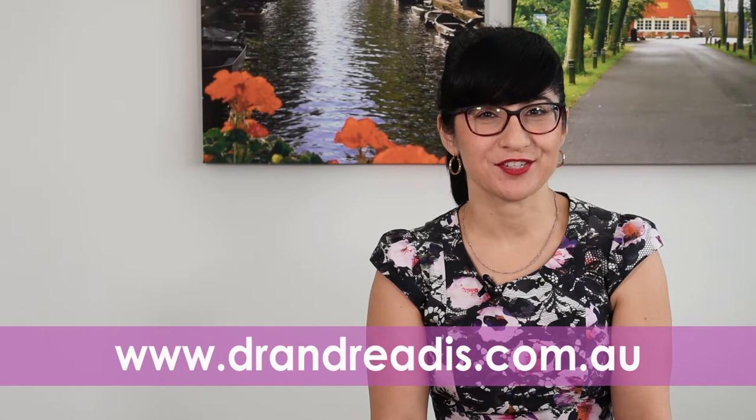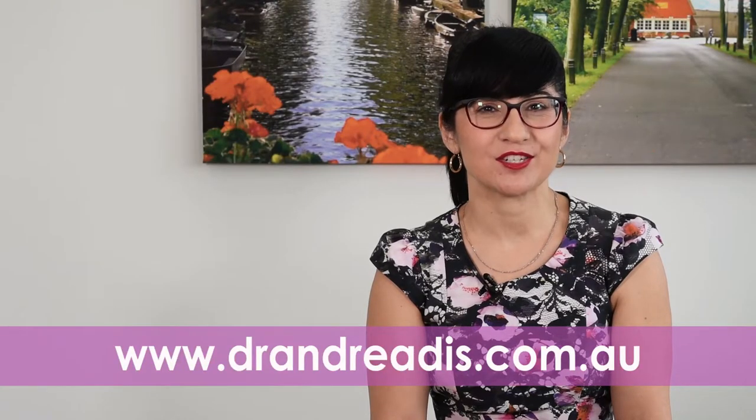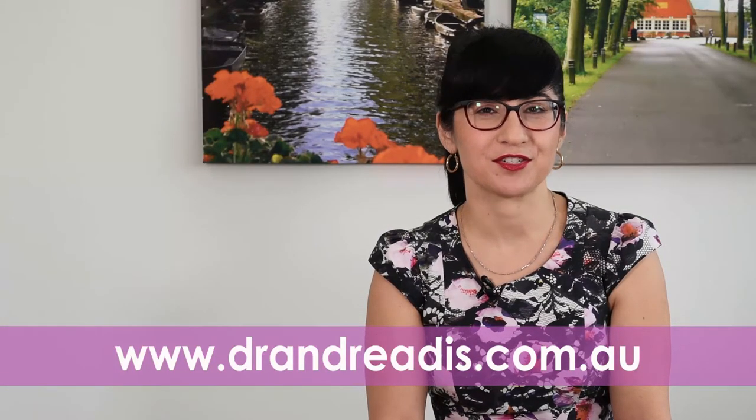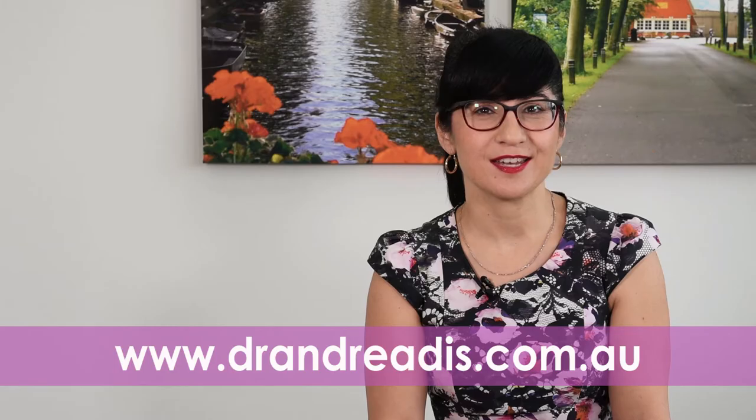Thank you for watching this episode of Dr. Tash TV. If you've enjoyed it, please share it. Please subscribe to my YouTube channel so you don't miss out on any future goodies and so that you can continue watching Dr. Tash TV episodes. Until then, be well.